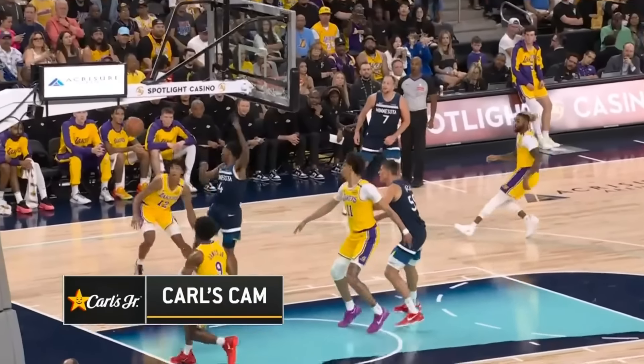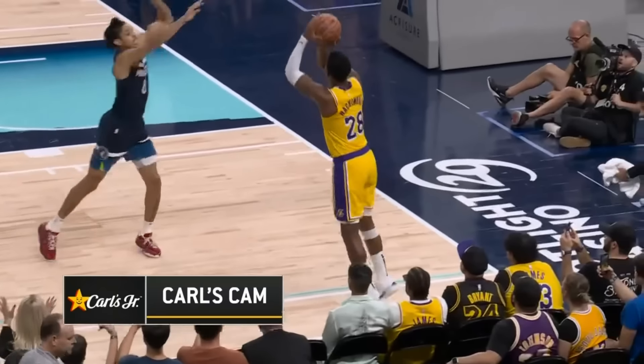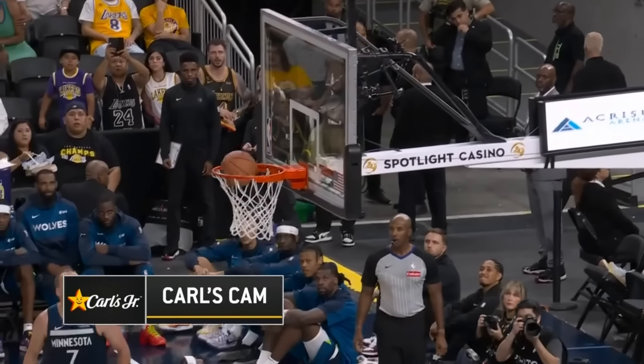And another look at that Bronny play, where Dillingham thought he for sure had an easy layup, and Bronny got the block and then gets the assist on the same possession.